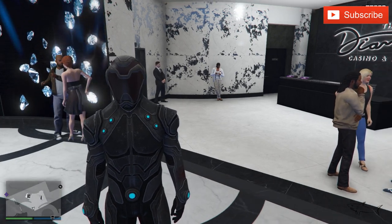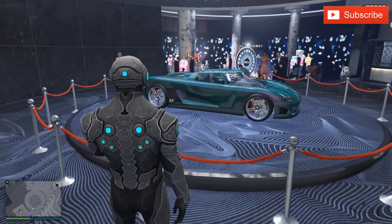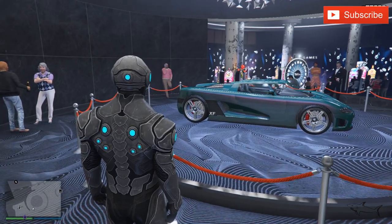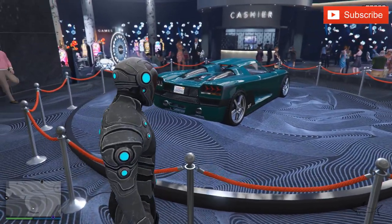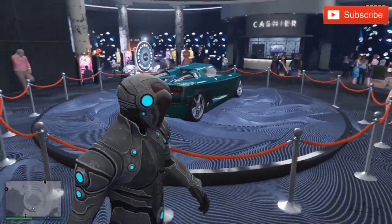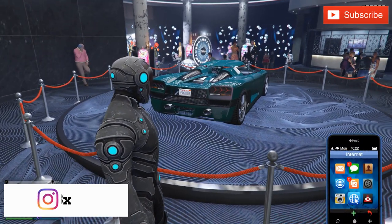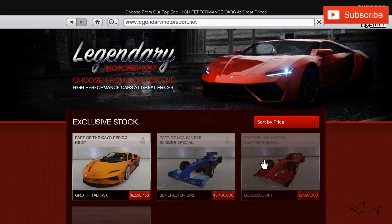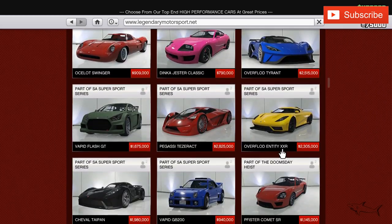The new podium vehicle is an older car — it's a hypercar, a really nice one. The car's name is the XF. The shape is amazing, though it doesn't have a lot of customization options. It's not the best choice they could have made, because the brother of this car — a very similar vehicle — was the podium vehicle just last week.